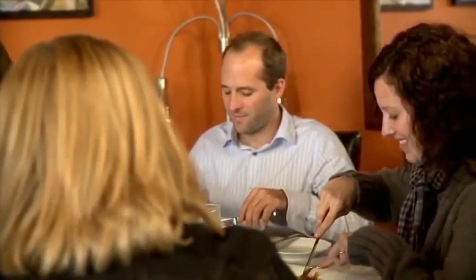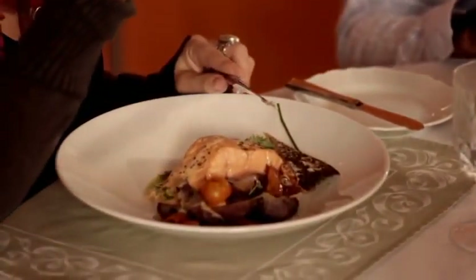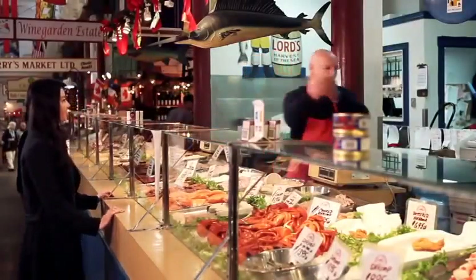Never before have we been as interested in the quality of the food we eat. We want our food to benefit our health and to be grown in the most natural way possible. Farm-raised Atlantic salmon is one of the healthiest foods in the world, and it tastes great too.